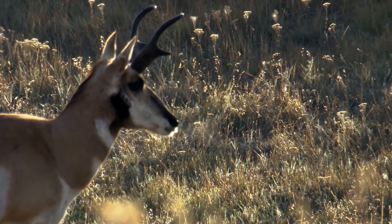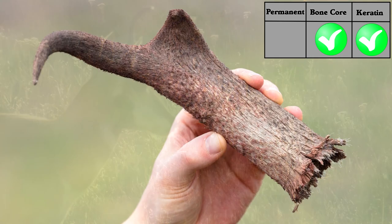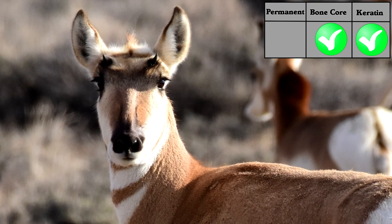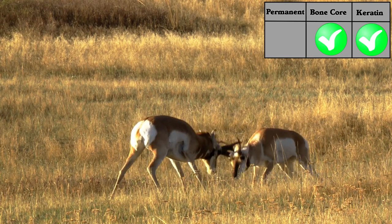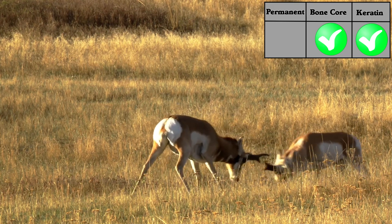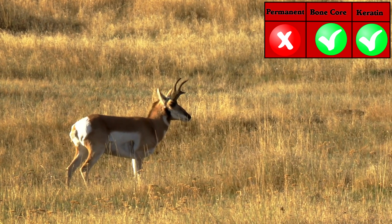Pronghorns have these interesting horns with a bony core and keratin cover, but they actually shed the cover each year and just keep the bony core in other seasons. So they're like a cross between antlers and horns because they have horns part of the year, and then don't have horns for the rest of the year. But true horns are never shed, so these are… something else.